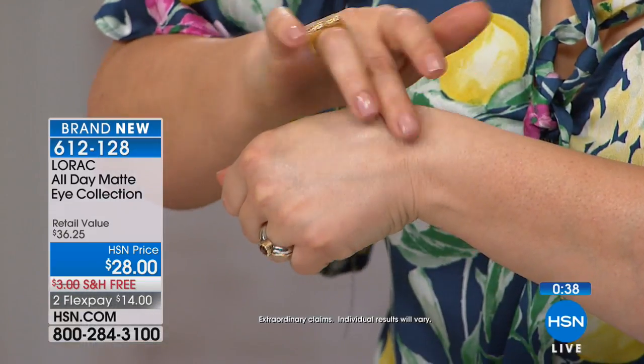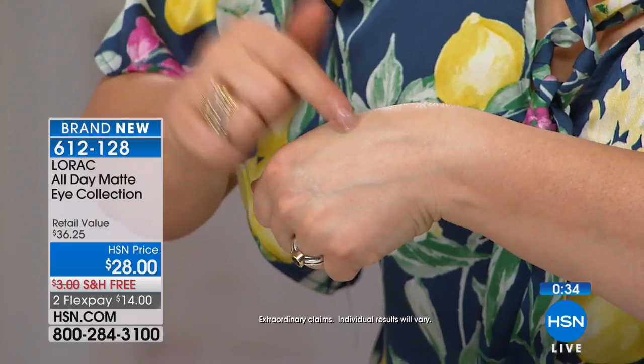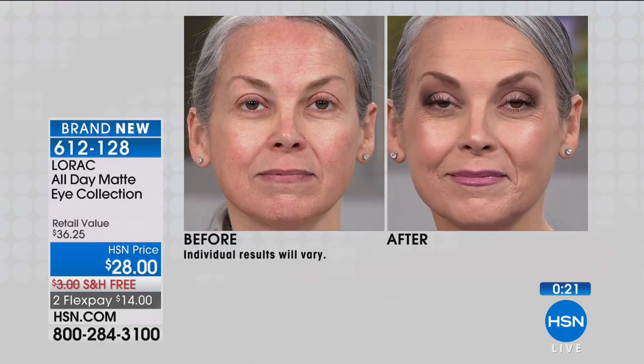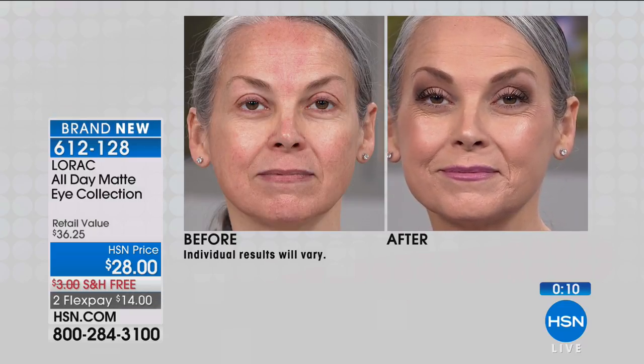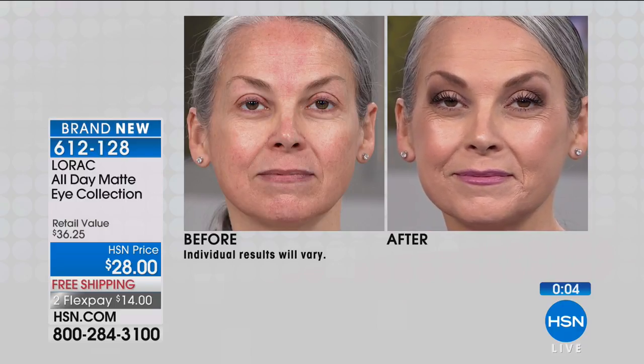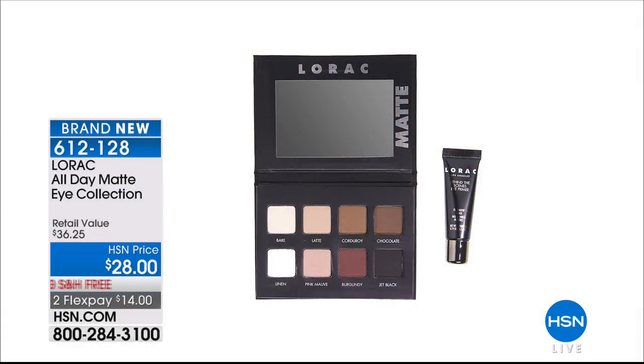The pigments give you creaminess — with matte shadow you might worry it'll look dry, but these are infused with skin-soothing botanicals for a creamy, velvety, eye-brightening finish. Once primed, choose any of the eight gorgeous colors. This palette is ideal for brides on their wedding day — matte shadows are always elegant and sophisticated, enhancing a woman's beauty. You can use them wet or dry to line eyes as well.